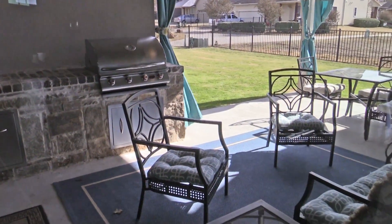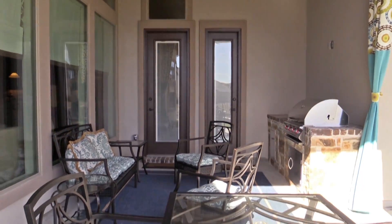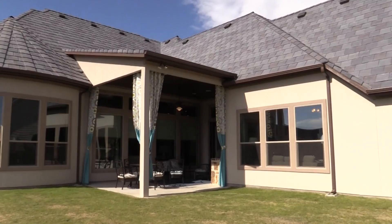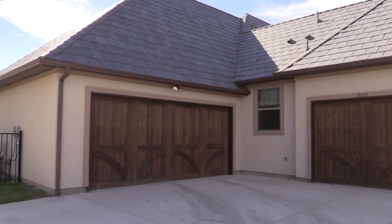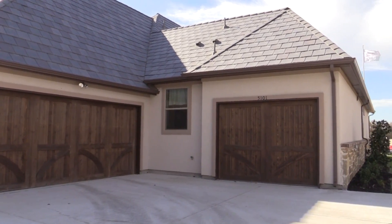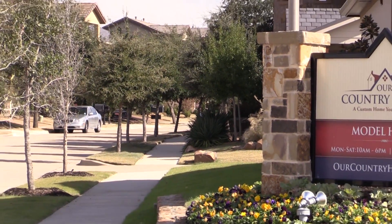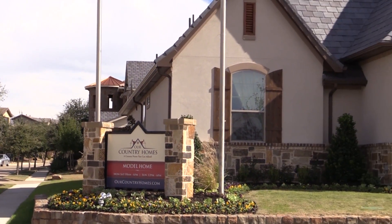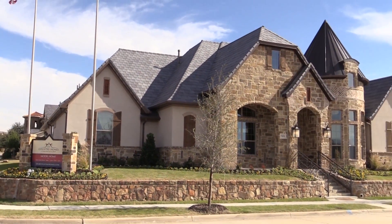As we walk out through the kitchen, family room, and nook area, we have a beautiful covered patio with an outdoor kitchen, and also a beautiful backyard — big enough for a nice pool. This is complimentary of the elegance, style, and beauty that Our Country Homes provides in this community. Our Country Homes: a custom home you can afford.